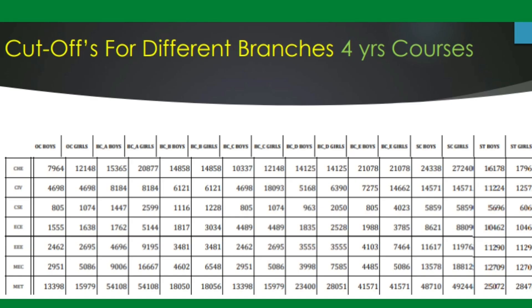Now, for four-year courses, let's look at all branches cutoff-wise. On the left side column on screen you can see branches: chemical engineering, civil engineering, computer science, ECE, EEE, mechanical, and metallurgy. On the right side, category-wise cutoff ranks for boys and girls are shown. For computer science engineering, the boys' cutoff rank is 805 and girls' cutoff rank is 1074.